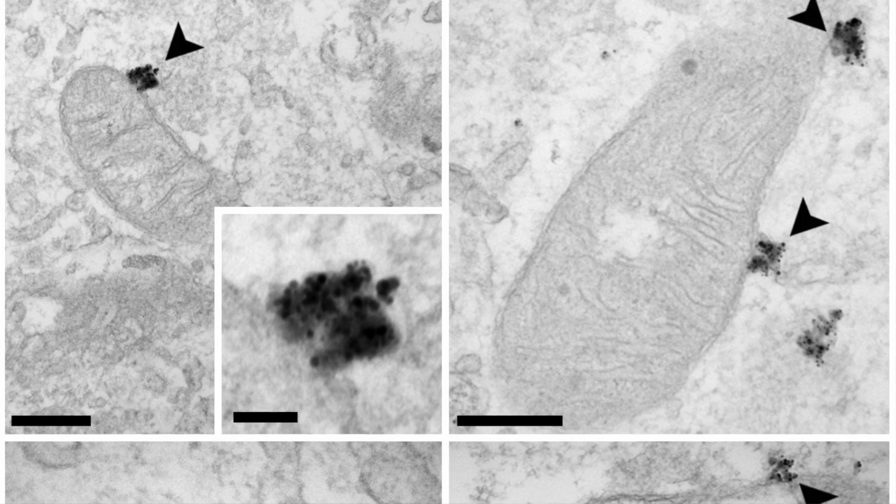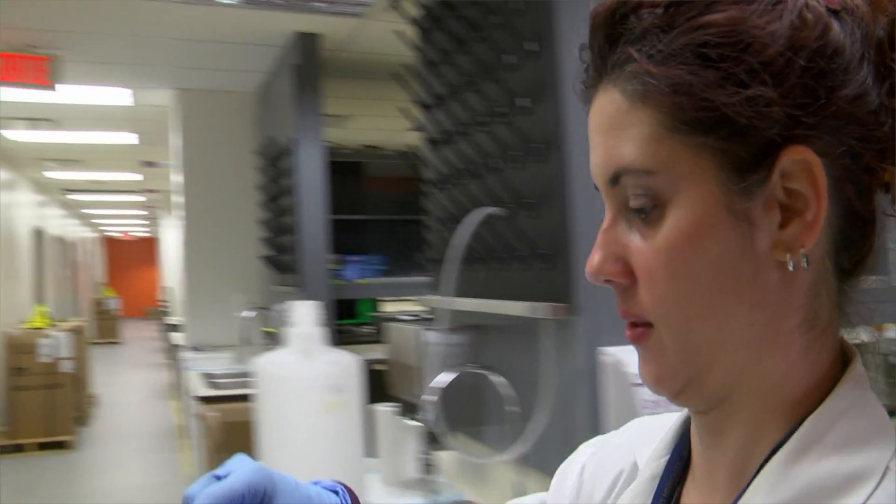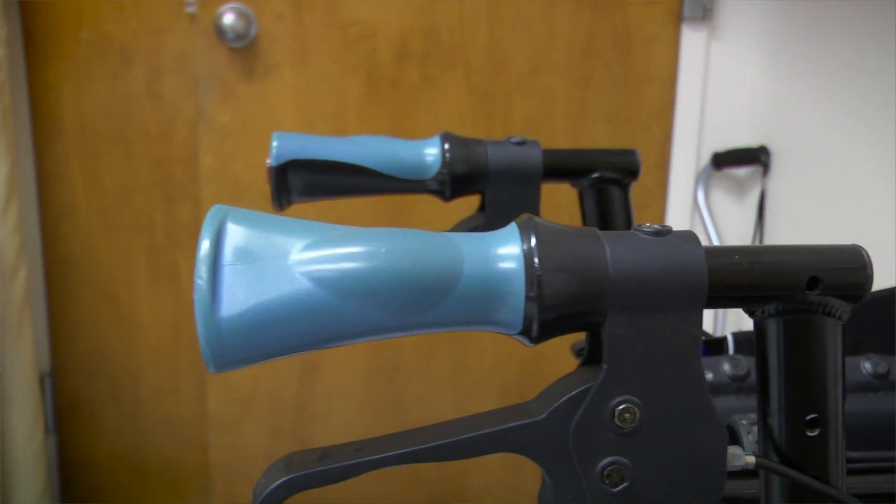Why I think it's important is he started to discover what the different machinery in the cell is that does that removal. This is very important because if we understood exactly how this process works, we might be able to enhance its efficiency, and that might be able to help patients with Parkinson's.